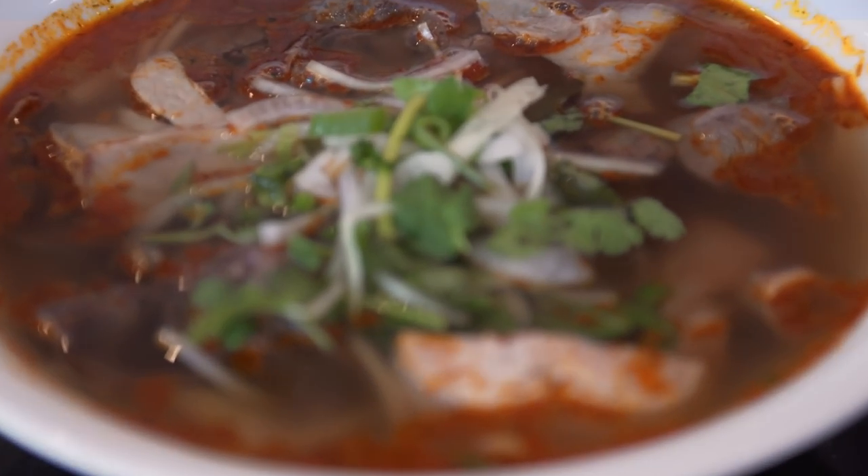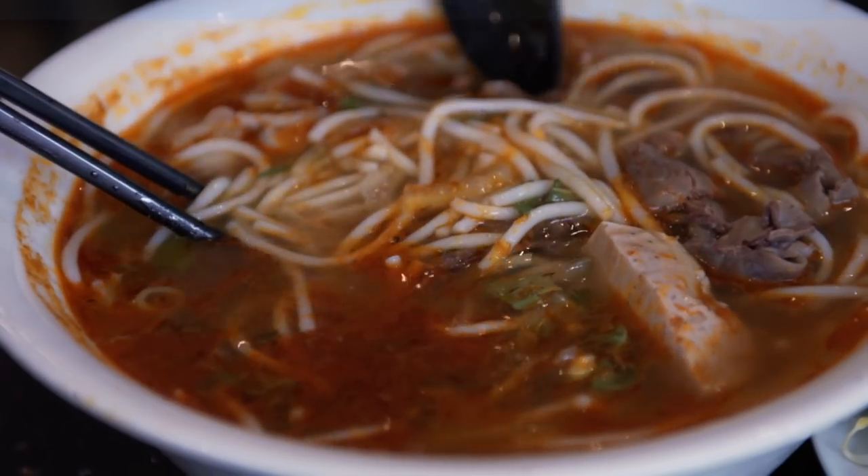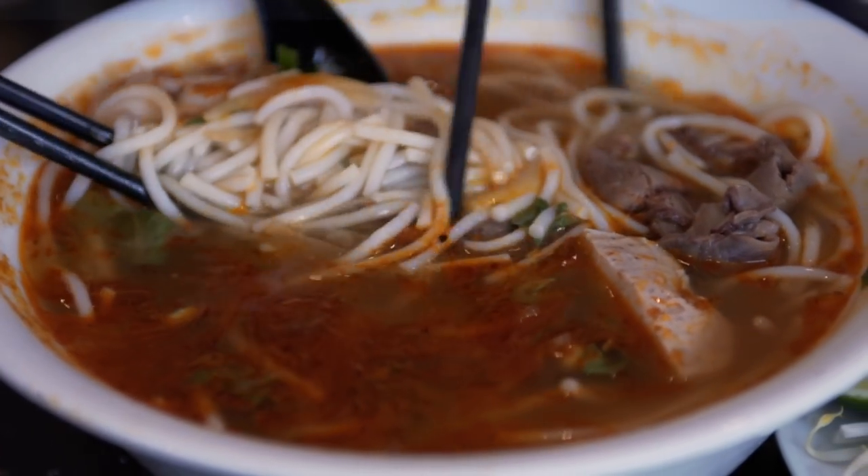This is Bun Bo Hue. This one is close to my heart, because my mom is from Hue, which is the central part of Vietnam. This soup is slightly spicier, as you can tell from the color. It's got a kick. Do you feel the lemongrass? It's very spicy but has this freshness. The noodles are very different too.